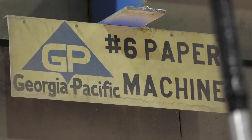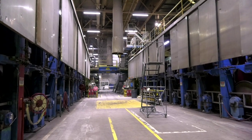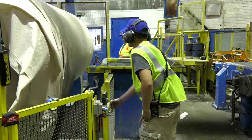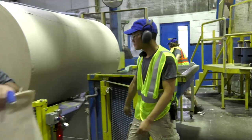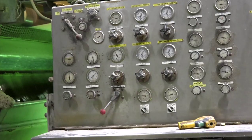Paper machines make rolls of paper that are converted into consumer products of all kinds. There are two ends on a paper machine: the wet end and the dry end. The wet end turns fiber pulp into paper, and the dry end removes the water and wraps the sheet into large rolls to be converted. The dry end is where new hire employees begin their careers and develop their technical and problem-solving skills with the aid of fellow employees, coaches, and engineers.